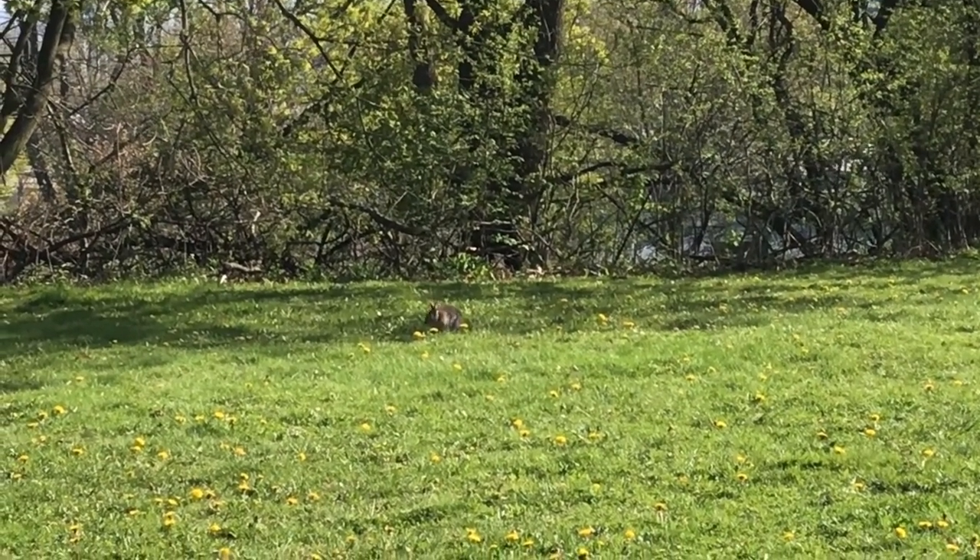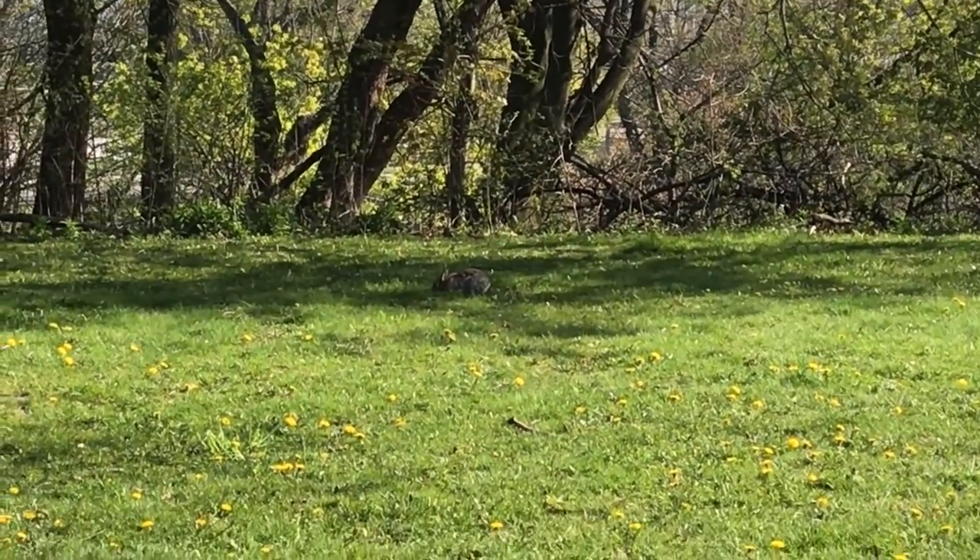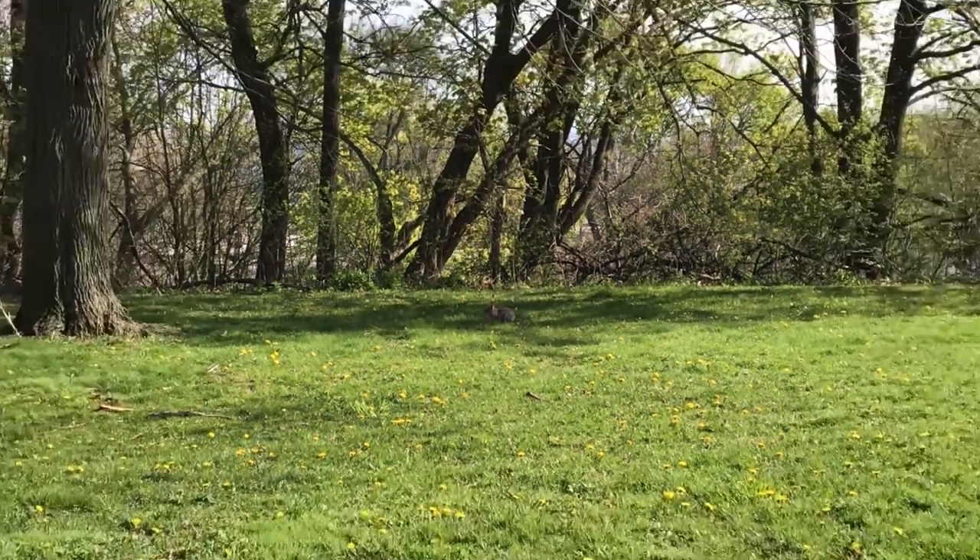We can't forget about the spiders. This spiderweb was glistening in the sun as I passed by. I was so excited when I saw this rabbit. Some fun facts: rabbit teeth don't stop growing as they get older and they can jump as high as three feet in the air.